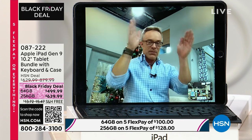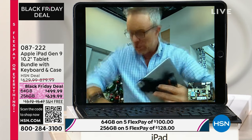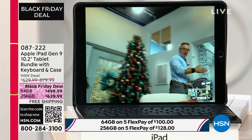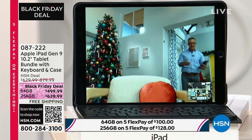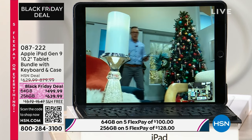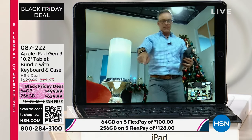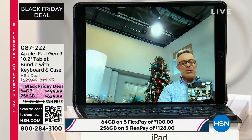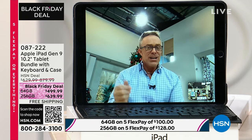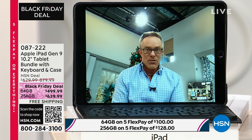On those long zoom calls where we have to stay in a nice little box, or we're talking with a best friend and you want to go check something, I don't have to bring the device with me — it keeps me center stage. It keeps kids who can't sit still center stage as they're running through the house. We don't want to have awkward angles. That technology alone is worth the upgrade, especially for all the Skyping and FaceTiming and Zoom calls that we're doing.